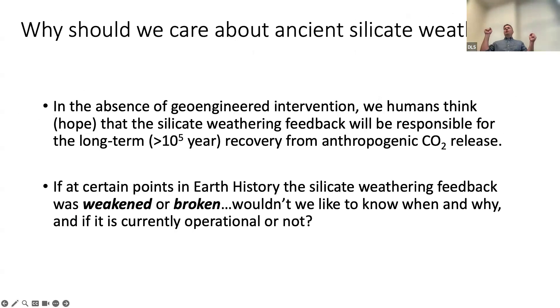We're also implicitly assuming and hoping that the silicate weathering feedback is going to be responsible for removing all the CO2 that we're currently putting out over geological timescales. And so if it's possible that sometimes the silicate weathering feedback is weakened or broken, we should probably want to know why and when that is, and if it is currently operational or if it is broken.